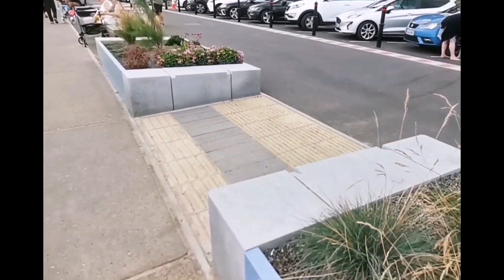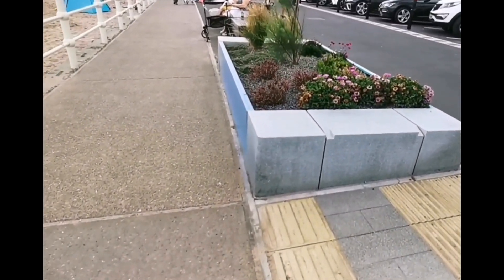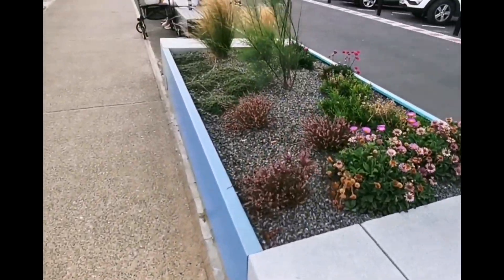Planted pot plants for somewhere to sit, all the way along.